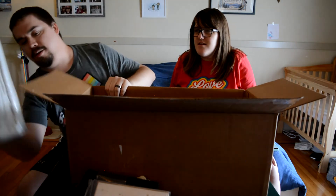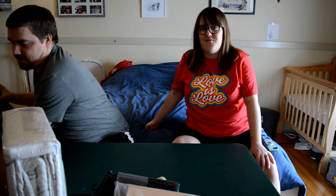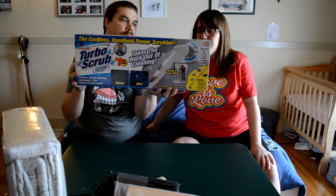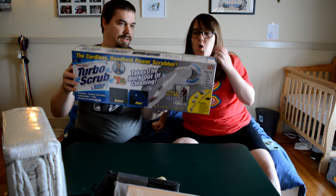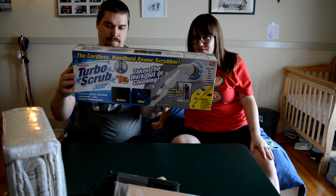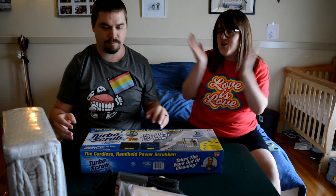Is that all that's in here? No! There's more — oh wow. It's a Turbo Scrub, the cordless handheld power scrubber, as seen on TV. I love this! So for ten dollars we got a turbo scrubber too.